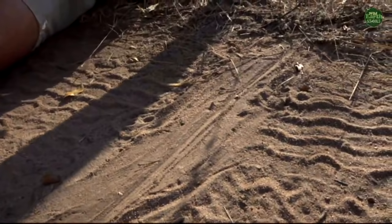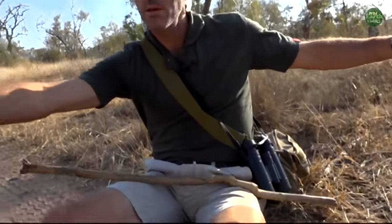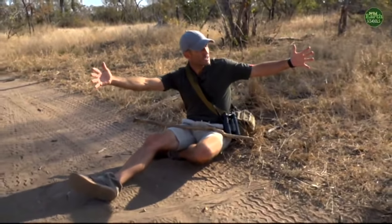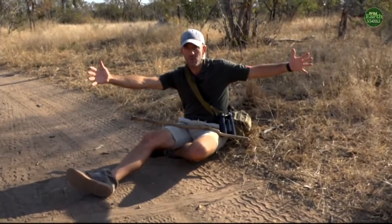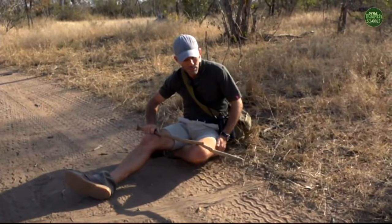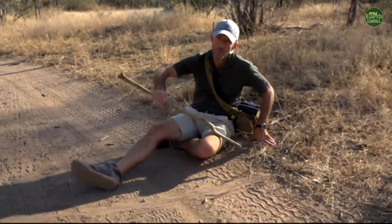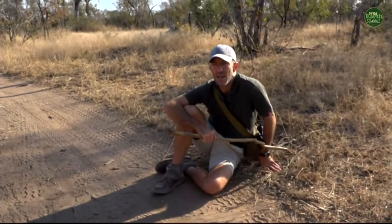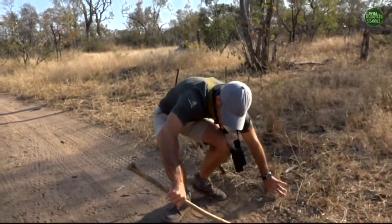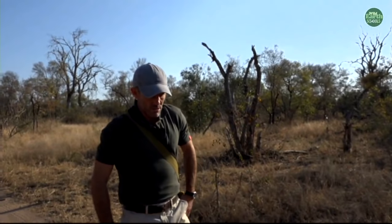I suspect this is the track of a tree or rock monitor lizard that has climbed one of these trees and is probably watching us right now. These things can get up to just over three feet — almost four feet for the really big ones — which is obviously fairly enormous, just over a meter long. They've got a vicious tail used to defend themselves from their major predators, which are largely birds of prey and leopards.